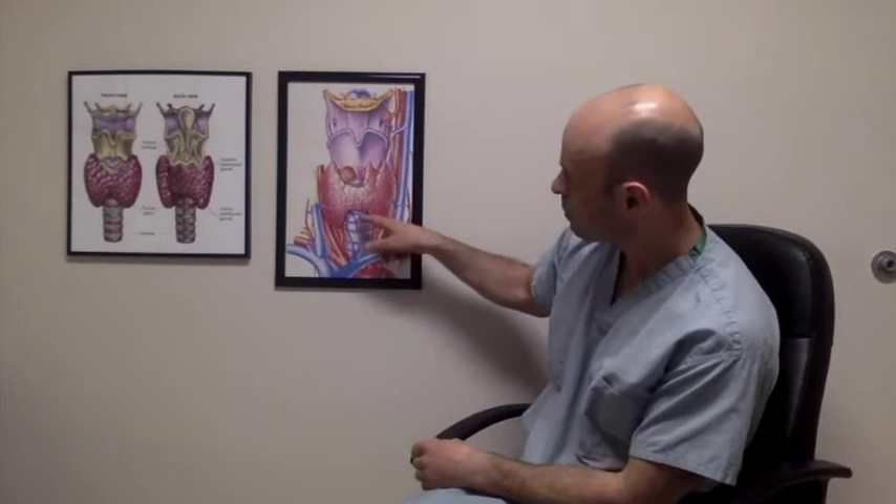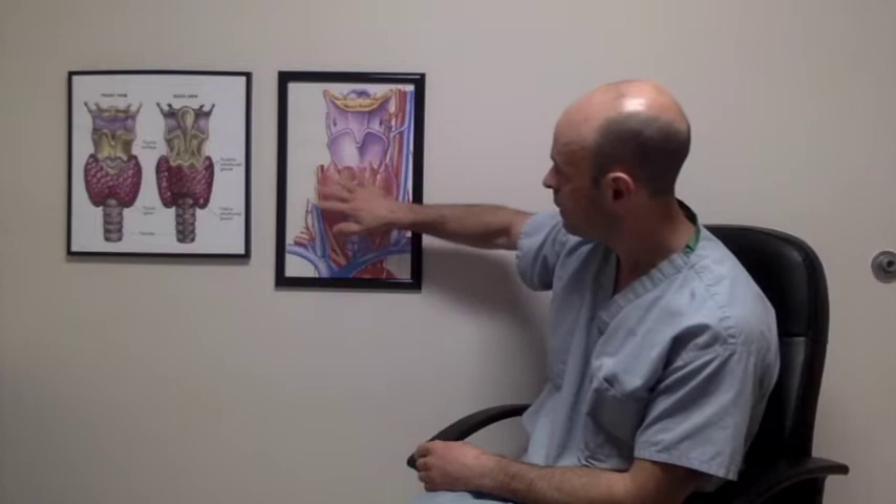The thyroid gland is a gland that sits in your neck right about here. This is a series of pictures of the thyroid gland. This structure here is what we call the larynx or the voice box — often described as the Adam's apple, the hard cartilage part of your neck that you feel in the front. Below that is the windpipe or the trachea, and the thyroid gland is sitting right on top.